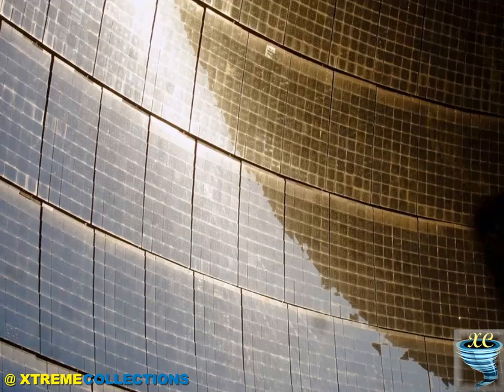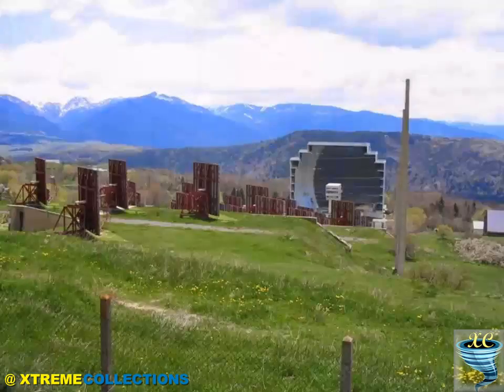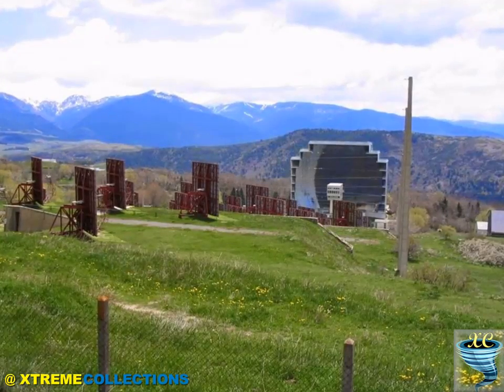The solar furnace is used for industrial purposes. With its help, it is possible to generate electricity, melt steel, and create hydrogen fuel and nanomaterials.